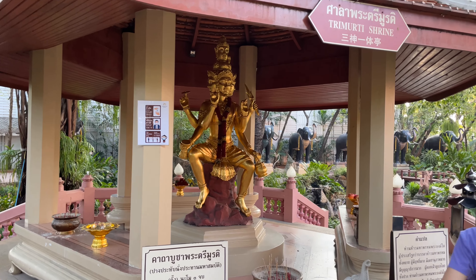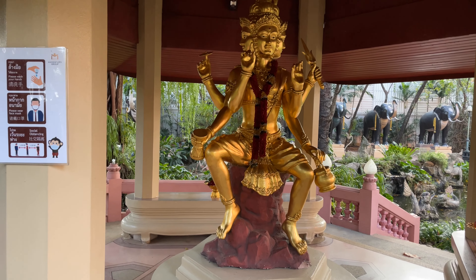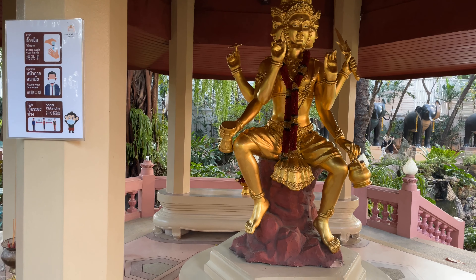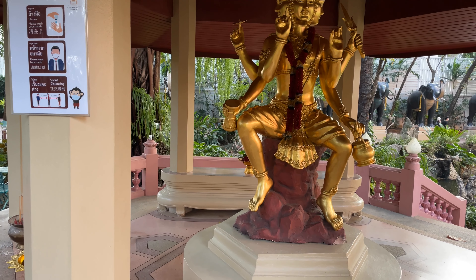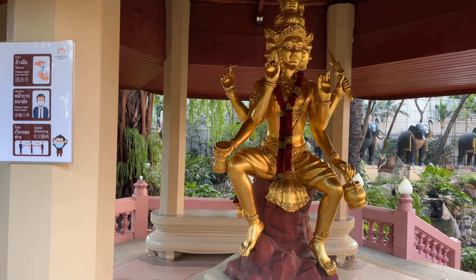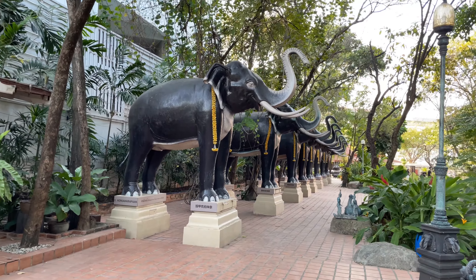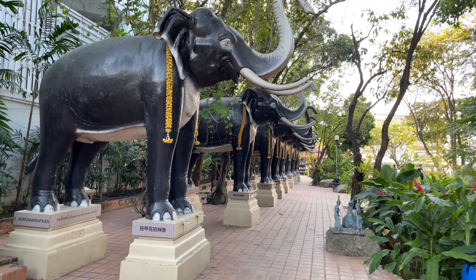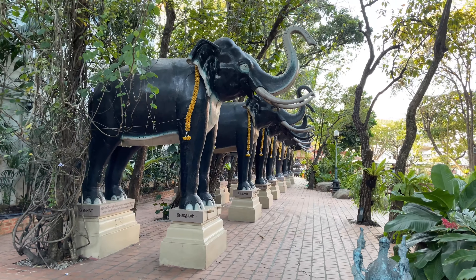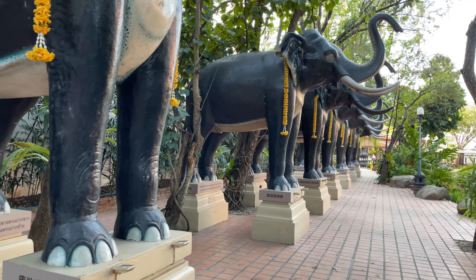Here is the Trimurtri shrine. This deity is a combination of three gods: Shiva, Vishnu, and Brahma. The statue has five heads and six hands. If you come here, this is supposed to bring you health and prosperity. These are the Shiva Pong elephants, and you can walk under these also. If you worship here, you're supposed to be blessed with health, powers, and work advancement.